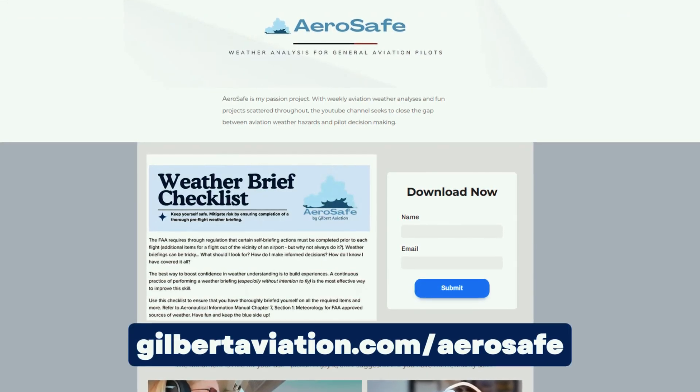Alongside that weather briefing, you can pull up the AeroSafe weather brief checklist, available for free at gilbertaviation.com/aerosafe. Get your weather briefing through that FAA-approved source and use the weather brief checklist to guide you through it to make sure that you've covered all the essential areas to help you make a good decision. So again, if you're only checking weather on the days that you fly, you're missing ample opportunities to practice looking at the weather.